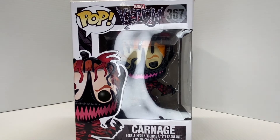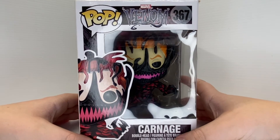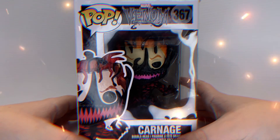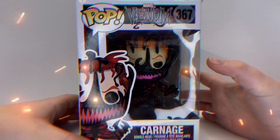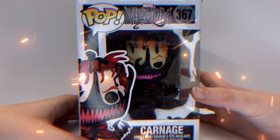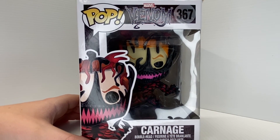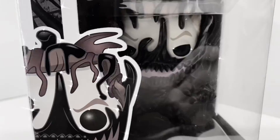Well, that was my review of the 2018 Venom Carnage Funko Pop. I hope you liked this video and if you did please subscribe and like. Happy Halloween, peace! Wait wait — what's happening? No, Carnage! Let's just keep it 2-bit videos.